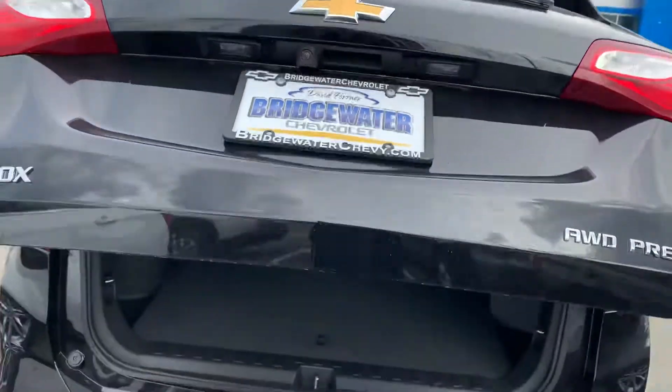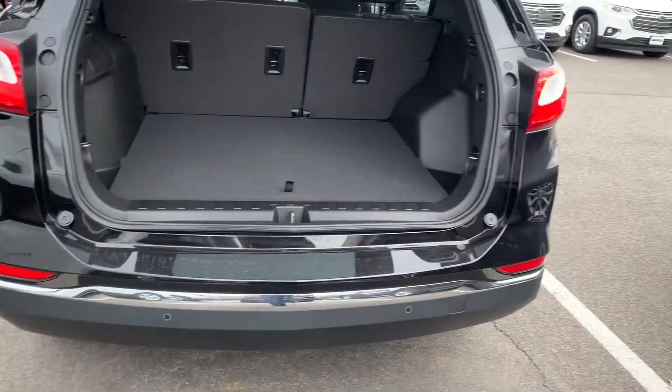Power liftgate, rear park assist, cross traffic alert.